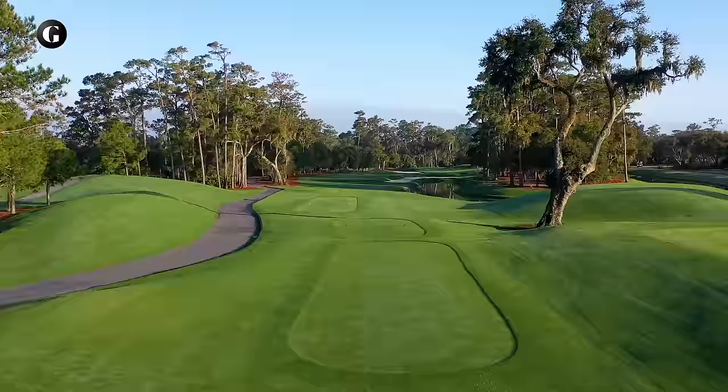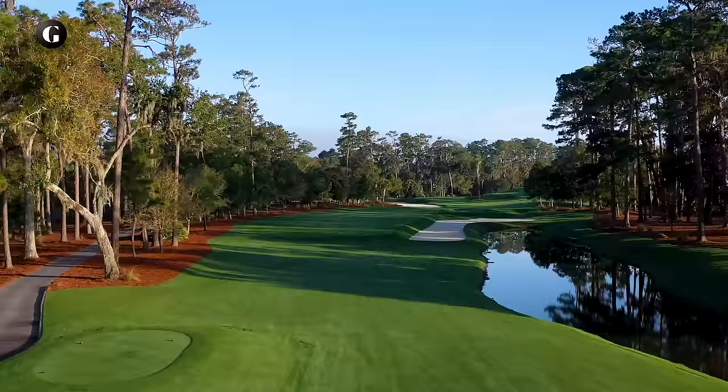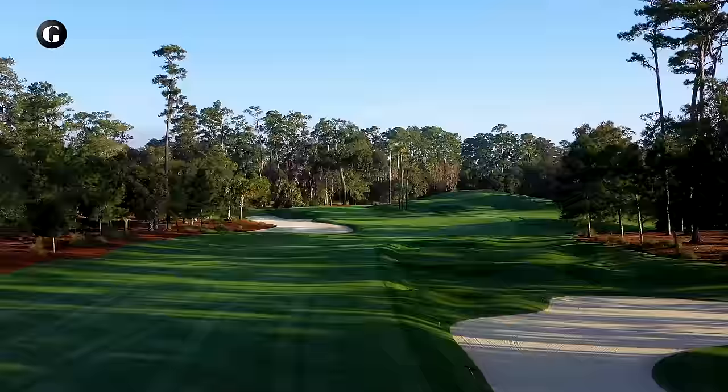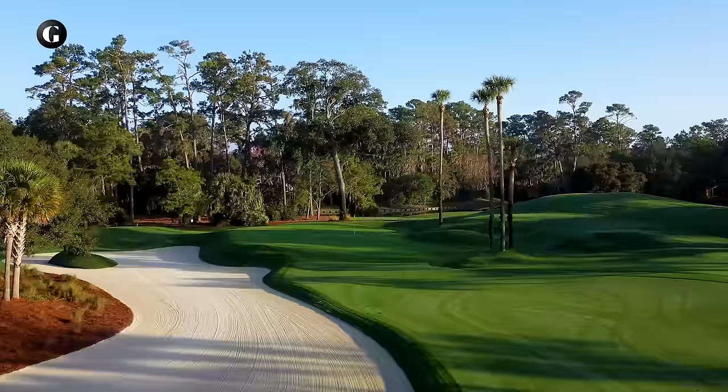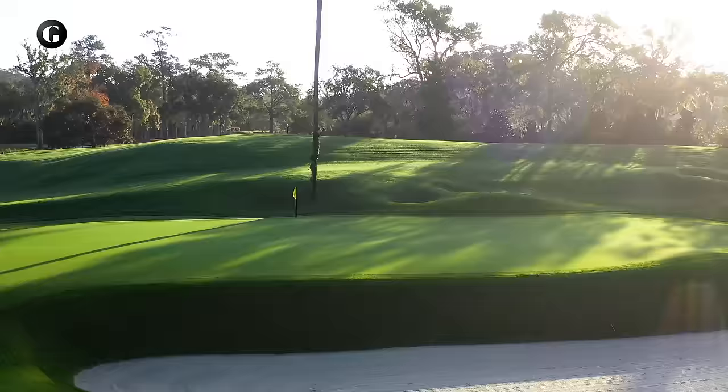Many architects want their opening hole to be a gentle introduction, but not Pete Dye, who filled half the corridor of his first hole with sand and water and turned a straight par four into something that twists and turns. The farther left you aim off the tee, the more the greenside bunker will come into play on the second shot. Therein lies a fundamental principle for playing Pete Dye golf courses: play toward the trouble off the tee if you want the least obstructed approach shot into the green. Some call that strategic, others call it foolhardy.